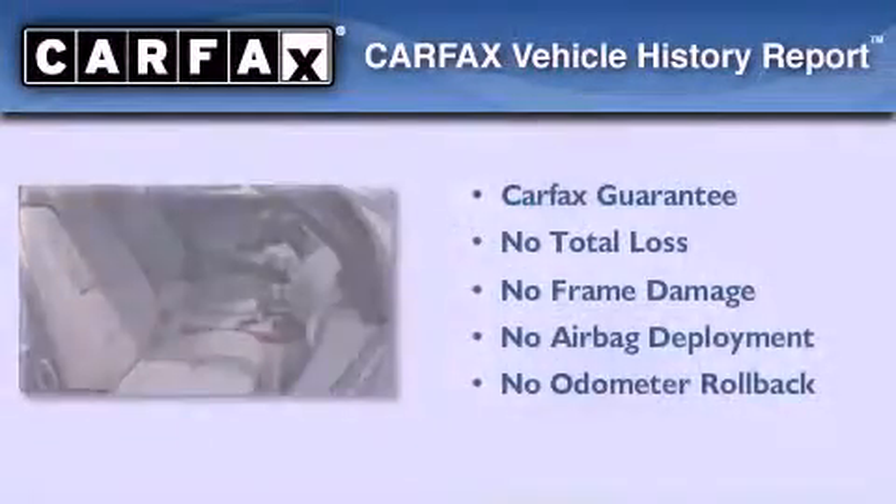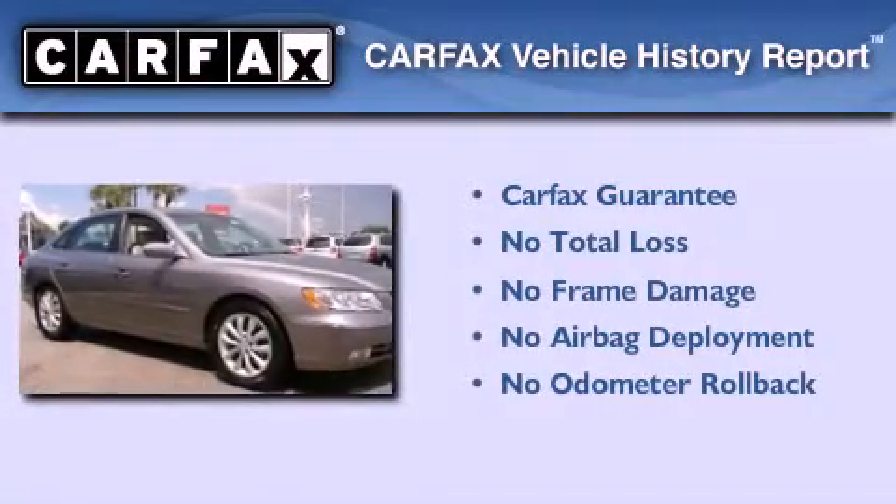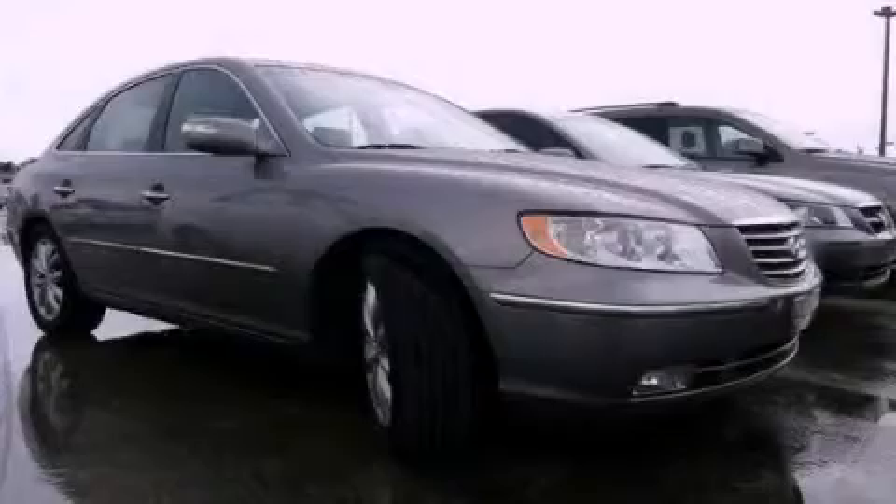Not to mention that this Hyundai qualifies for the Carfax Buyback Guarantee. Call or visit us right now and arrange your test drive today.